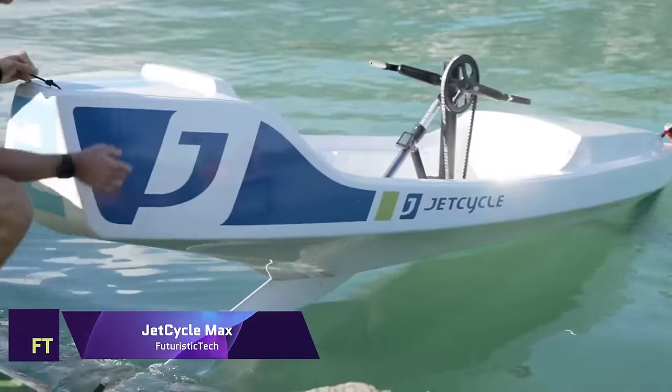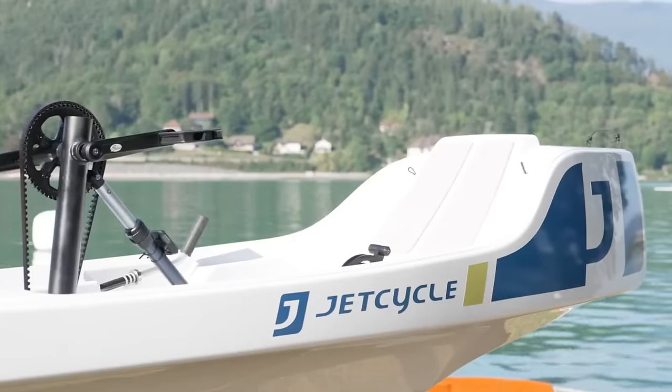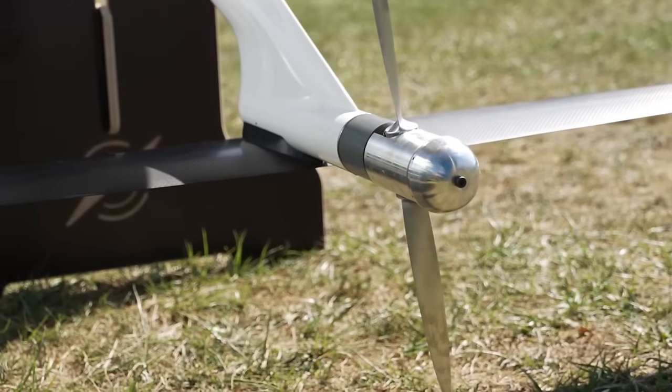Jet Cycle Max. First of its kind, Jet Cycle Max is a human-powered, single-seat foil watercraft. A hybrid of bicycle and sailing, it is an innovative form of water transportation. You may pedal your way to take off and float along at speeds of up to 20 kilometers per hour on the Jet Cycle Max.